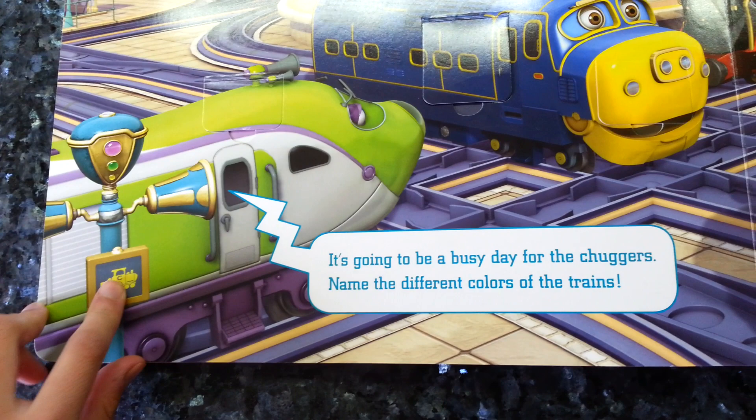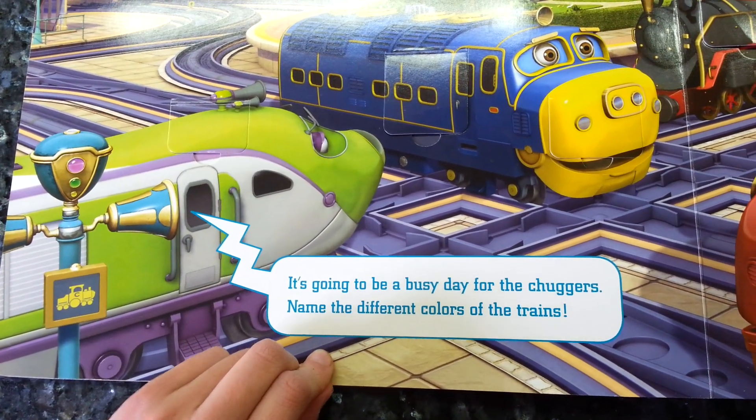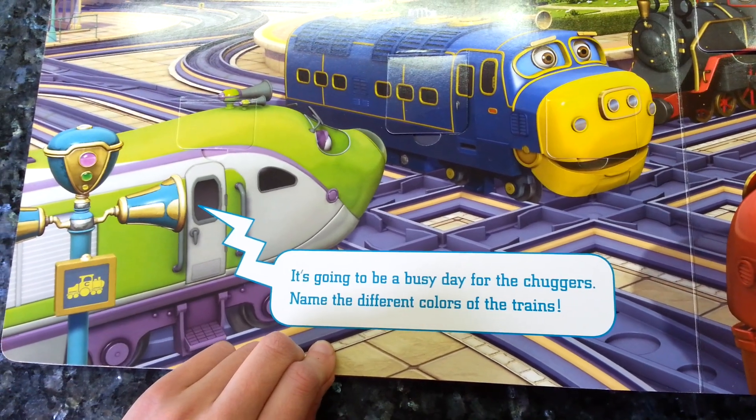Here's V again. She says it's going to be a busy day for the chuggers. Name the different colours of the trains.